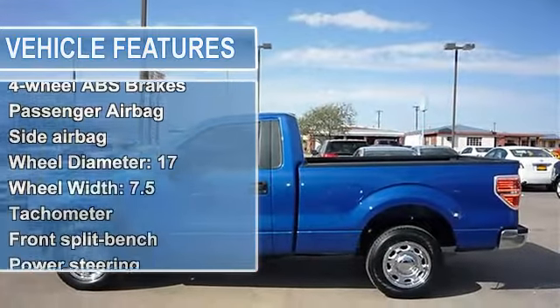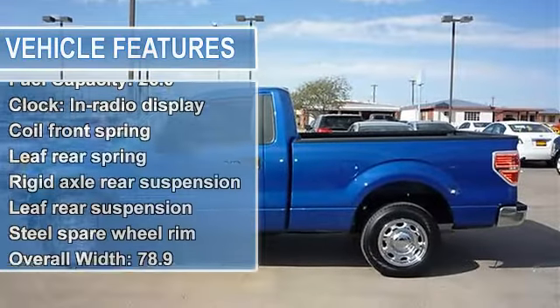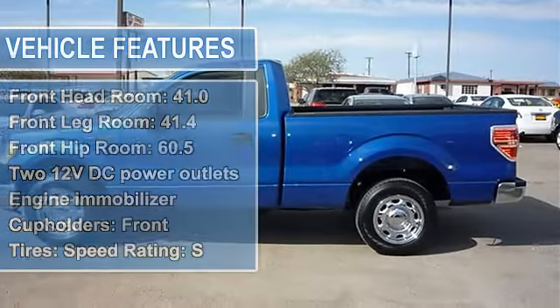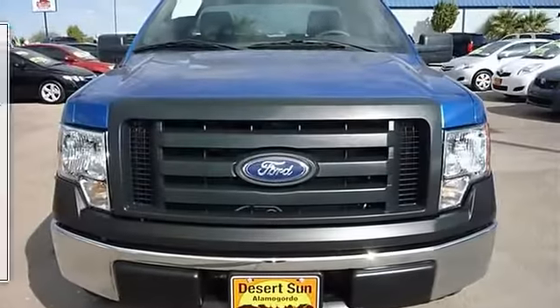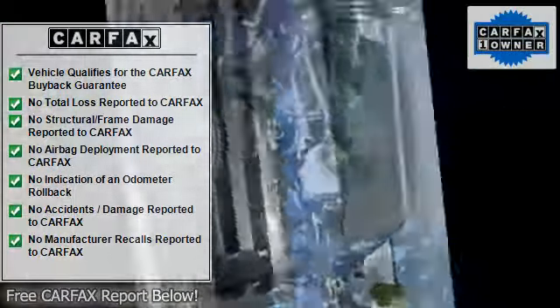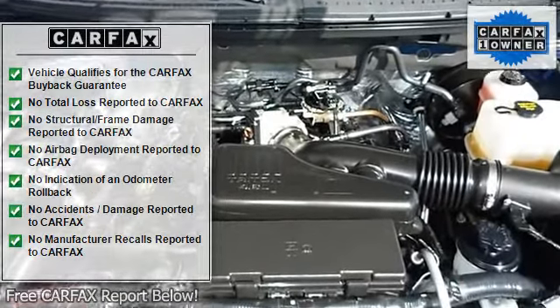Fuel consumption city: 15. Fuel consumption highway: 19. Four-wheel anti-lock brake system. Brakes: front ventilated disc. First row curtain head airbags, passenger airbag, side airbag. Total number of speakers: 4. Anti-lock brake system and driveline traction control, stability control with anti-roll control.